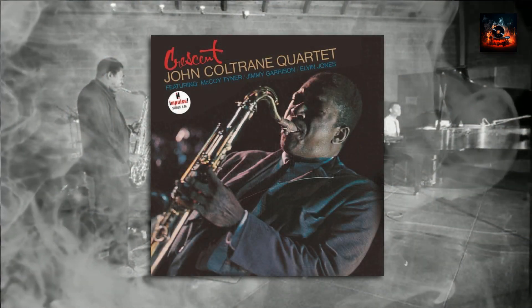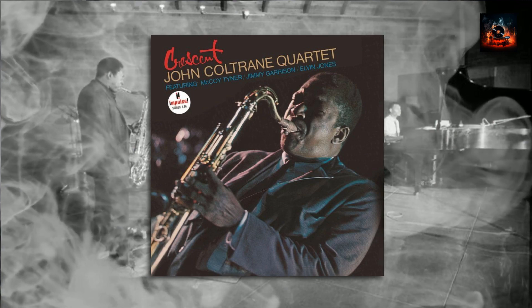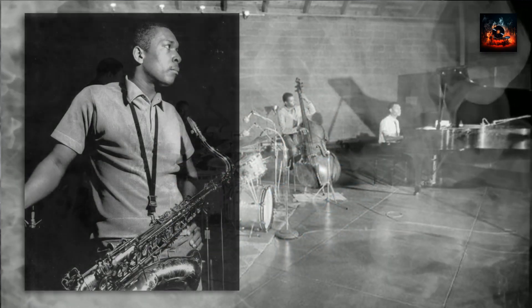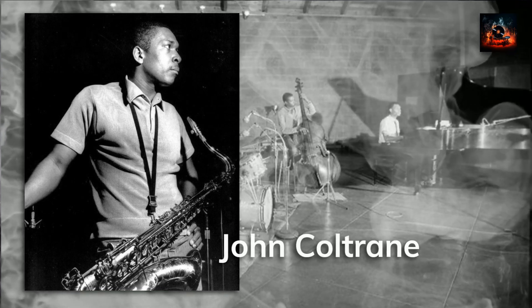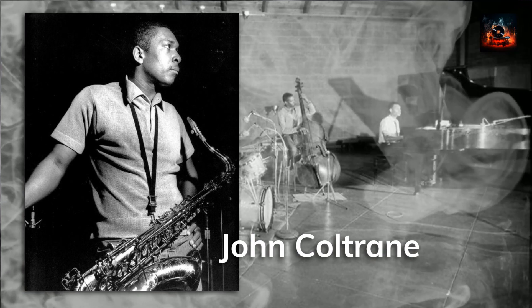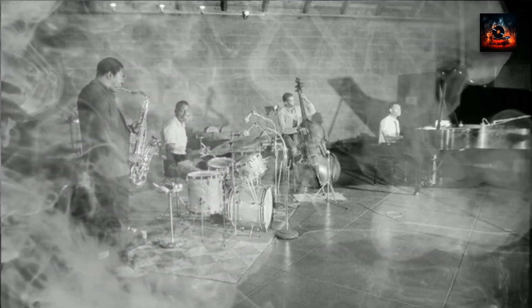Let's dive into the music and the title track, Crescent. If you've had the chance to experience both the original and the Acoustic Sounds reissue, you'll notice some striking differences. The reissue brings out the intricacies of each instrument with remarkable clarity. John Coltrane's tenor coming directly out of the left speaker on the reissue's title track feels fuller, richer — where the original gave us a glimpse of his genius, the reissue immerses us in it, letting us hear layers of sound we might have missed before.